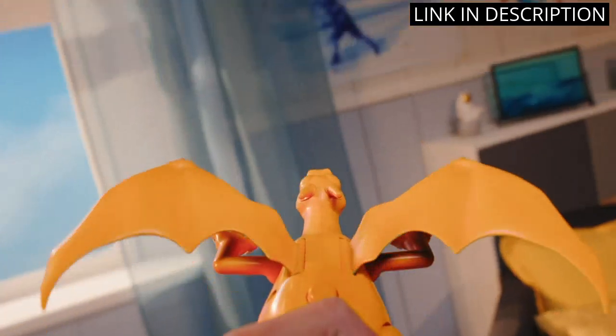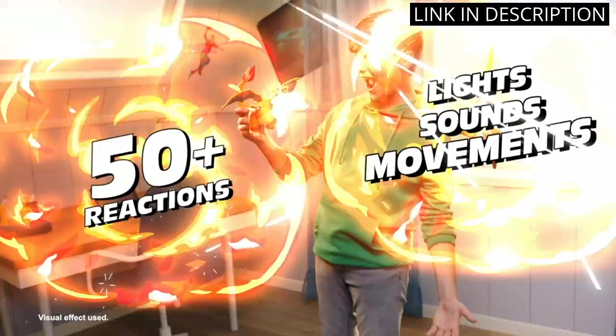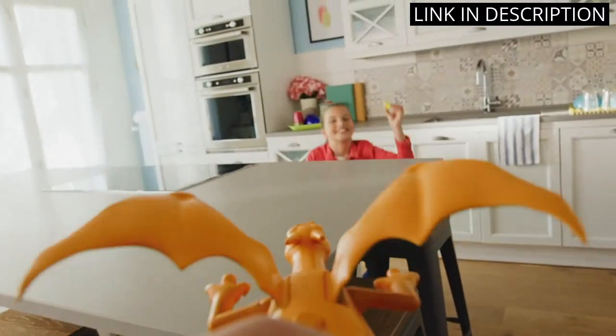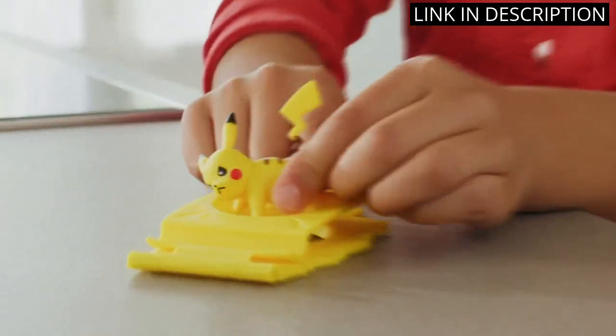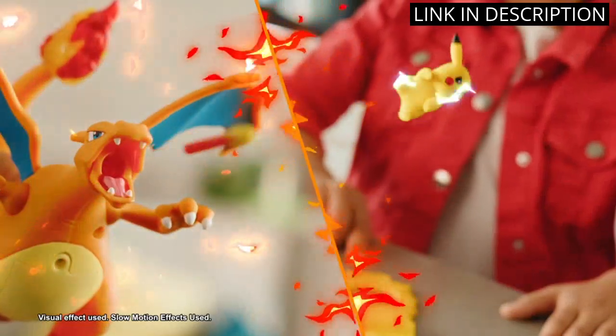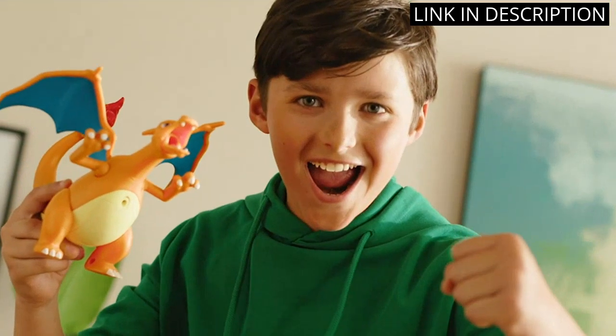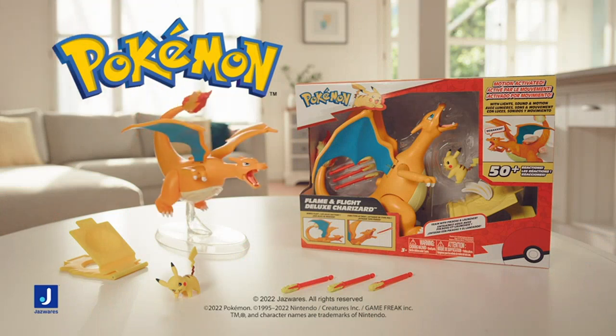As a long-time fan of the Pokemon franchise, I am happy to say that this Charizard figure is authentic to the character and brings back nostalgic memories from my childhood. This action figure is a must-have for any Pokemon collector or fan. Overall, I highly recommend the Pokemon Charizard Deluxe Feature Figure.